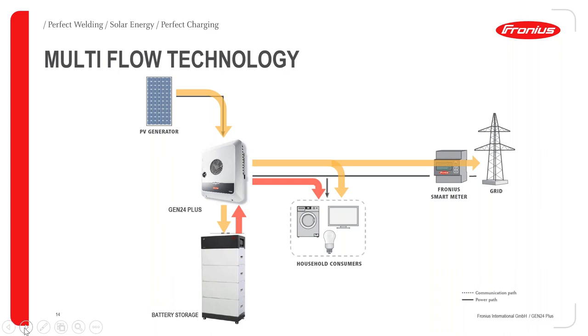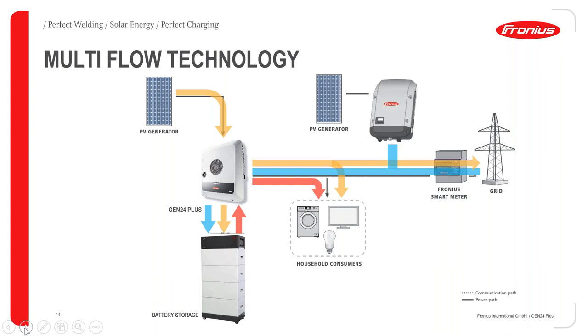Everything depends on how you have configured the settings in the system. If needed, we can also take energy from the grid and AC charge the battery. And if we have another Fronius inverter in the system, we can also use the AC from that inverter to charge the battery, power the household loads, or send it to the grid. Even if you have an existing system today, you can retrofit it in different ways — there is always a solution with the Gen24. It is very flexible.